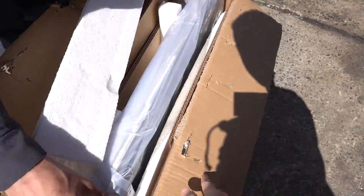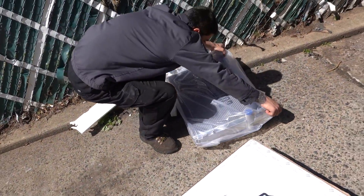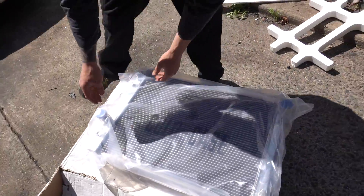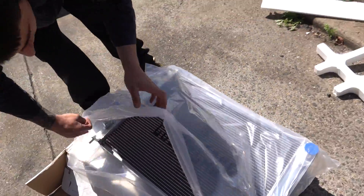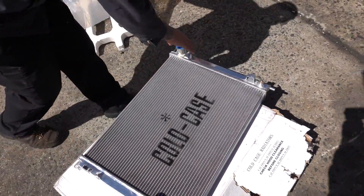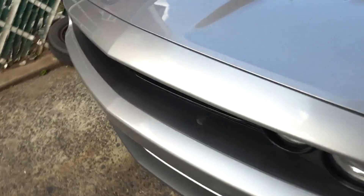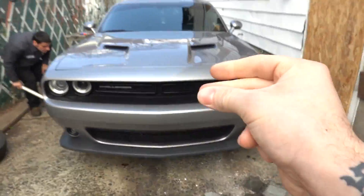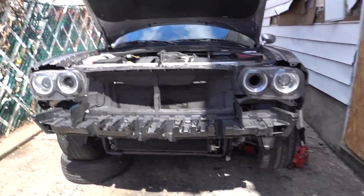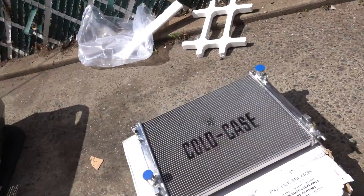Hell yeah. Yo, this thing looks way better. Shoutout to the Cold Case guys — they hooked it up big time. Time to get to business. The front bumper is about to come off — 3, 2, 1, and we're done. The front bumper is off. Now it's time to take out this radiator. It's leaking from literally right down here, which is kind of crazy, but the new one is about to fix all our problems.